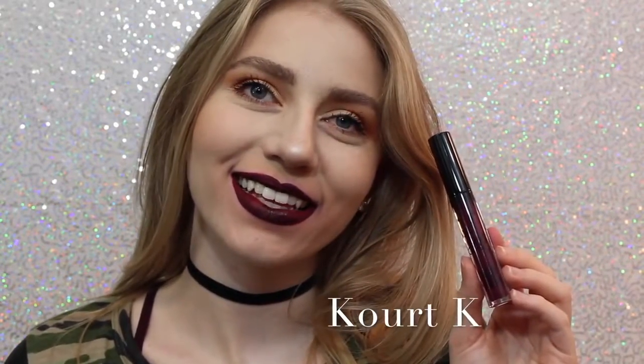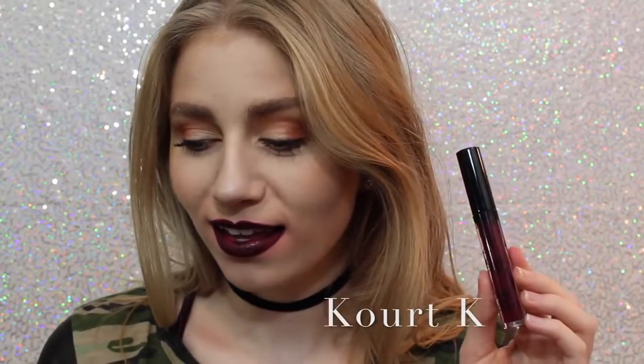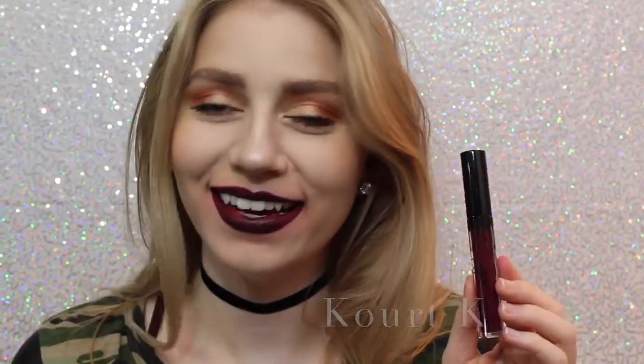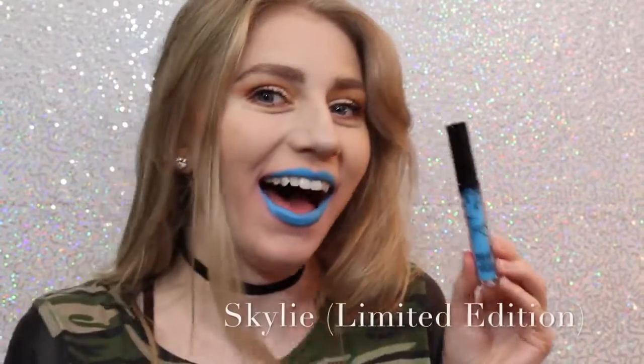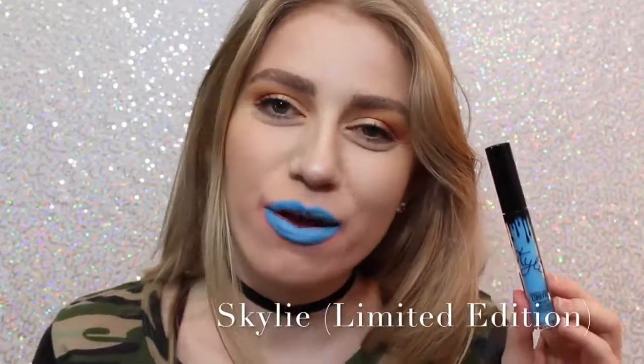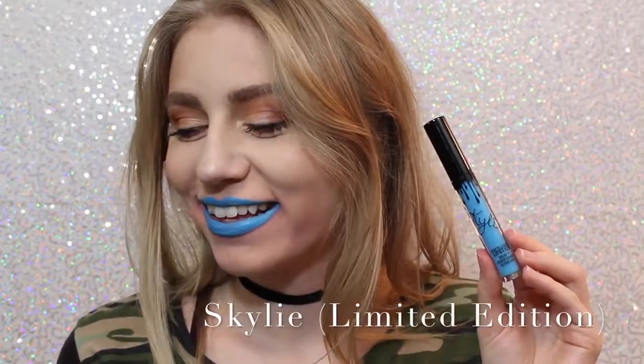It took me many layers to get Court K even to this opacity, so I'm personally not a fan. Next is Mary Jo K. I'm not a huge red lipstick wearer, but as far as red lipsticks go, this is beautiful — it's one of those perfect blue-undertone reds that are very popular. Next is Skyly. Most people probably don't like this color but I love it — it's so cool. You could even wear the shade as eyeliner.